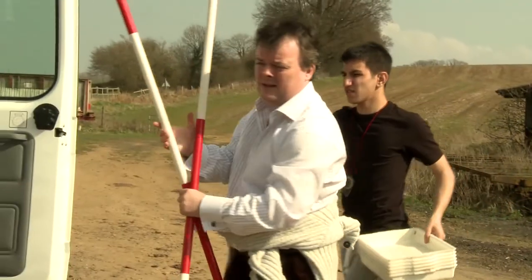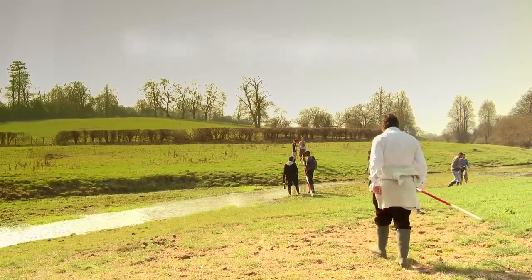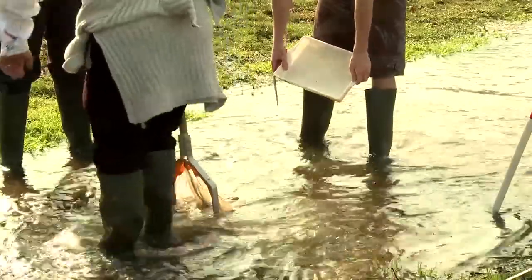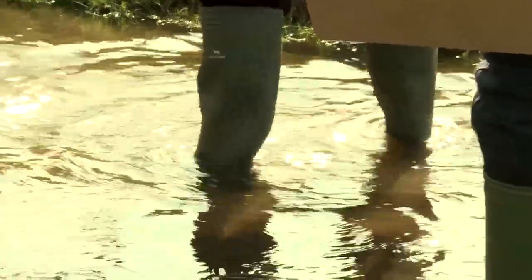Today we are here to do our unit 6 biology for A2. Our coursework involves collecting species that live in the river by the kick method, using a net and counting how many species of a specific type are in each sample. Today we're doing the nymph.